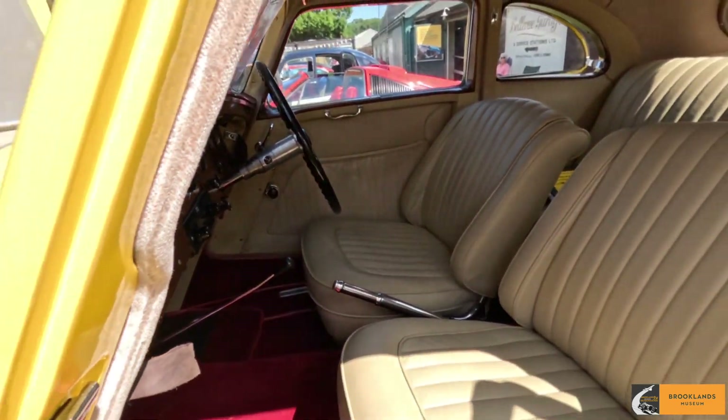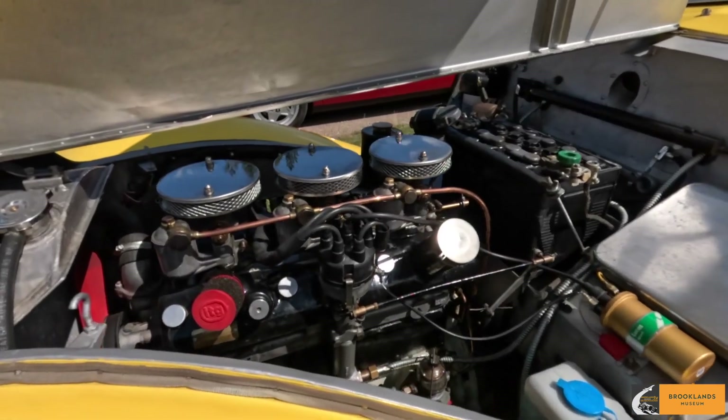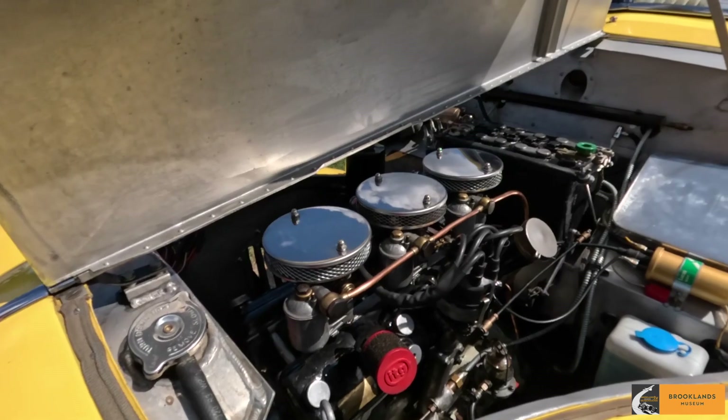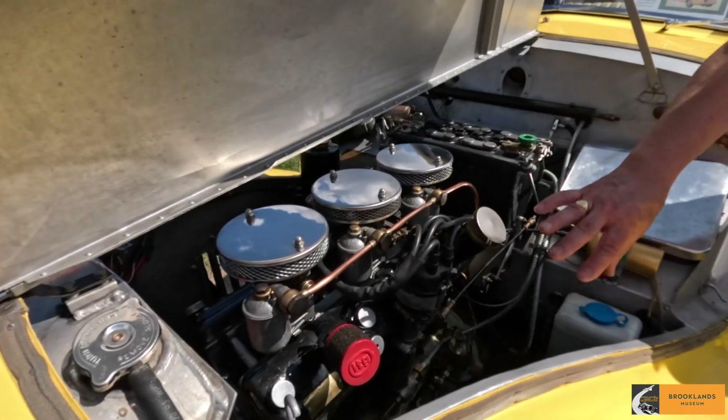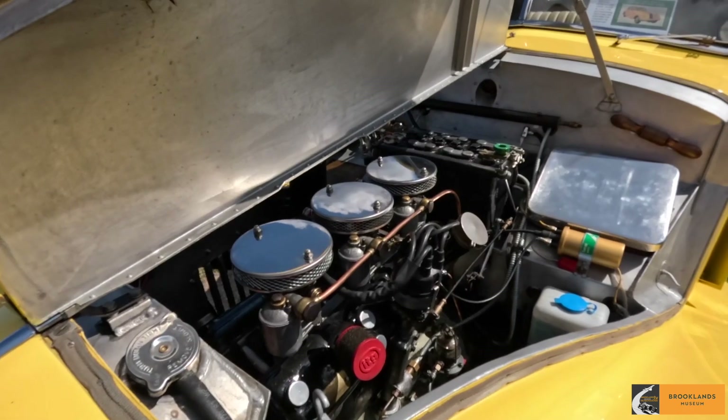And the engine on it? The engine's a Bristol 2-litre straight six — so that's all original. It's an original engine. The air filters are not original; there's usually a big box that comes down here, but this is an easier setup — you can get to everything like this.